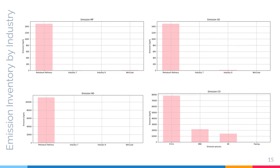This is the comparison of emission inventory by industry. As you can see, the petroleum refinery facilities emit more pollutants than industry 7, industry 8, and vehicular emissions.